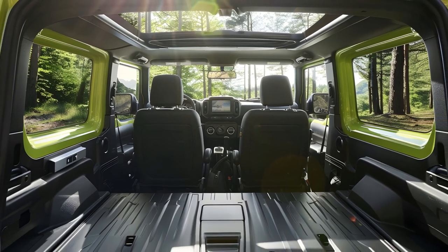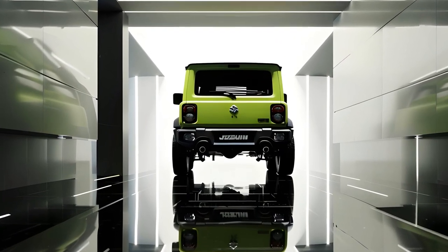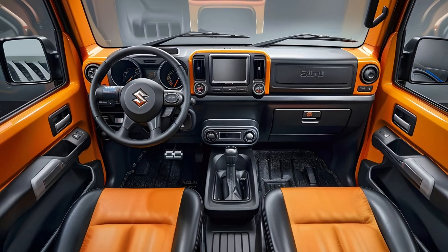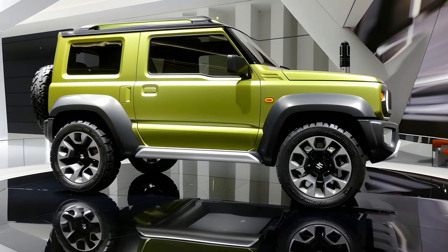The AllGrip 4x4 system is standard, increasing the vehicle's off-road capabilities. Owners of the Suzuki Jimny 5-door can select between two-wheel drive high, four-wheel drive high, and four-wheel drive low settings, making it suitable for off-road excursions.